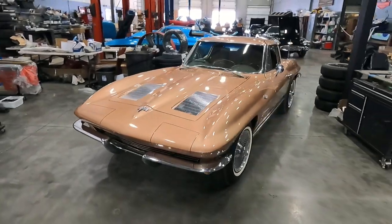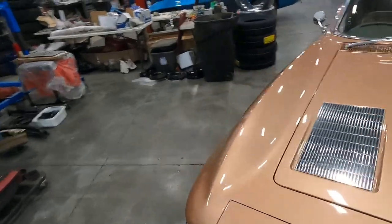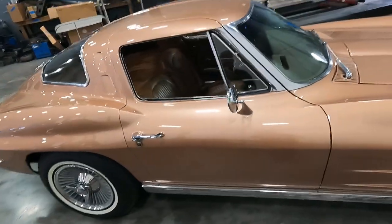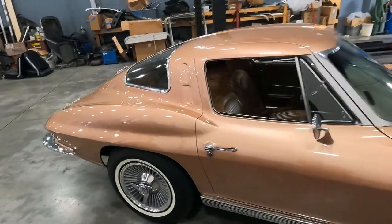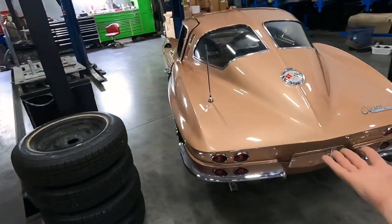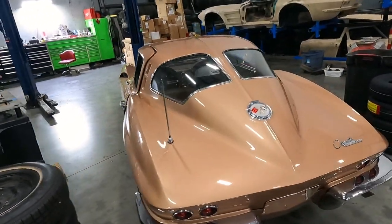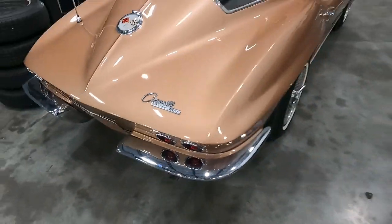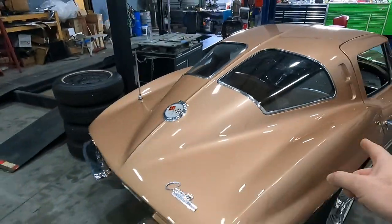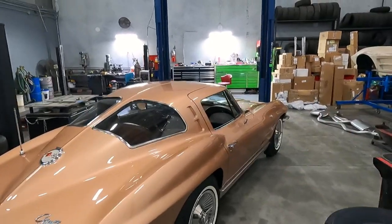This is a saddle tan on saddle tan '63 split, getting a complete frame-off restoration. I know what you guys are thinking — it doesn't need a restoration. But the paint is not nearly on par with what we produce out of here, and the gaps aren't even close to what we produce on our cars. In order to fix all the body blemishes and underlying work, you need a complete paint job. If you want a perfect car, everything needs to be addressed. This car really deserves its own video to explain why it justifies a complete and thorough restoration.